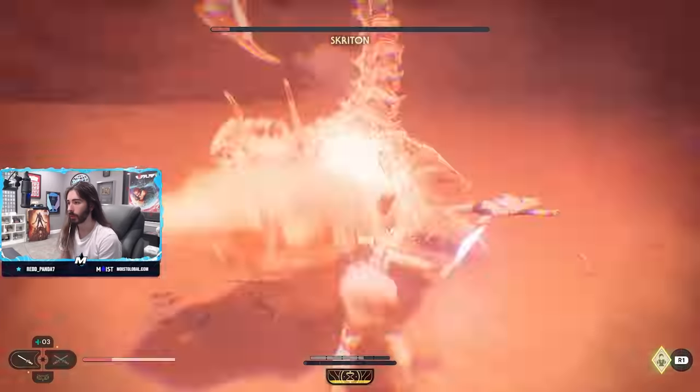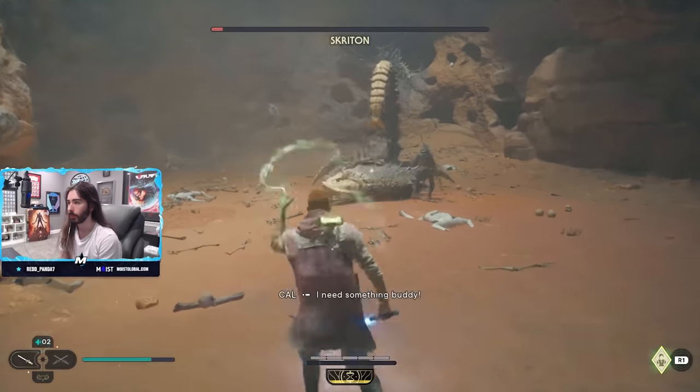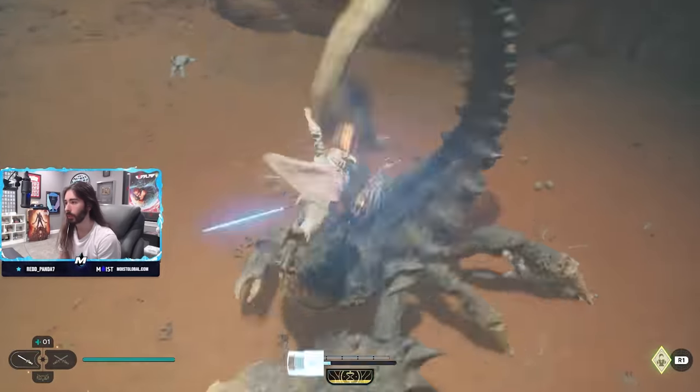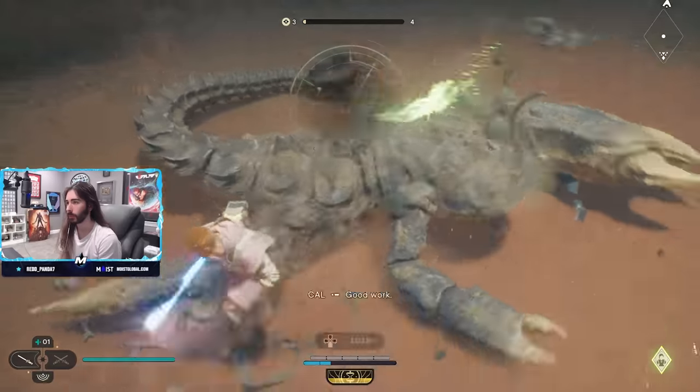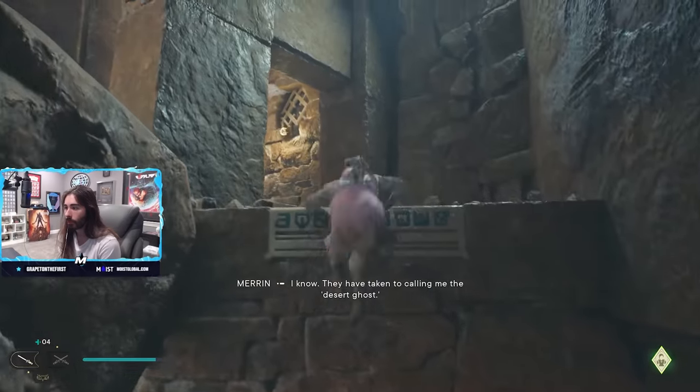A lot of puzzles, a lot of parkour. The parkour's fun, the puzzles are fun — although the puzzles aren't exactly brain busters. The parkour always makes it enjoyable, and it's super smooth. There are also a lot of wacky, zany characters in this game that even offer fun little minigames.